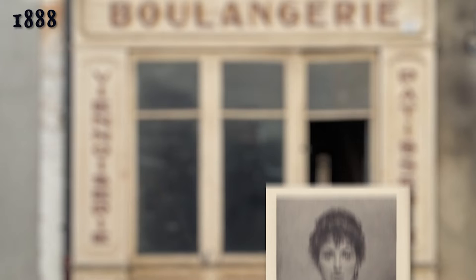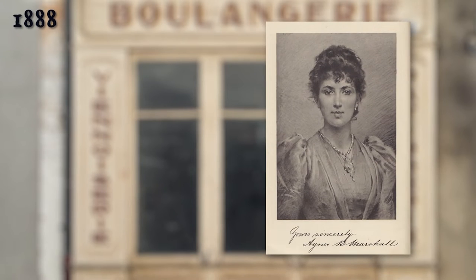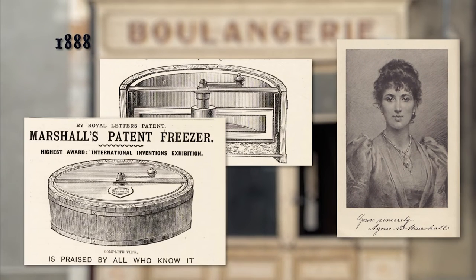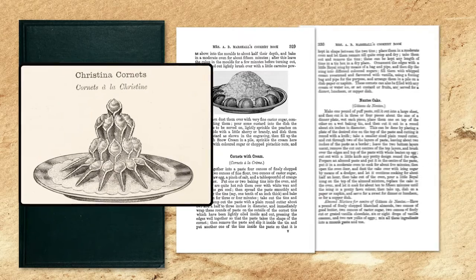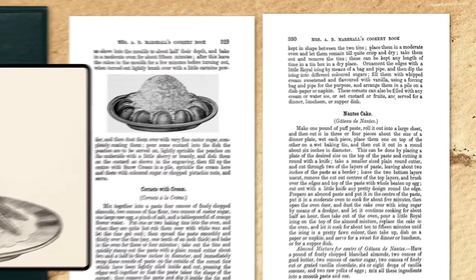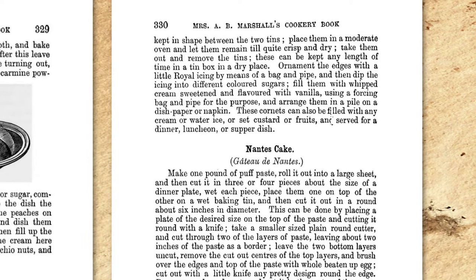One of the earliest origin stories of the real ice cream cone can date back to 1888. Agnes Marshall, a British celebrity chef who actually patented her own ice cream maker, wrote a cookbook called Mrs. A. B. Marshall's Cookery Book. This book contains a recipe for cornets with cream, in which Mrs. Marshall creates horn-shaped cookies with whipped cream, but acknowledges that these cornets can also be filled with any cream, water rice, set custards, or fruits, and served for dinner, luncheon, or supper.